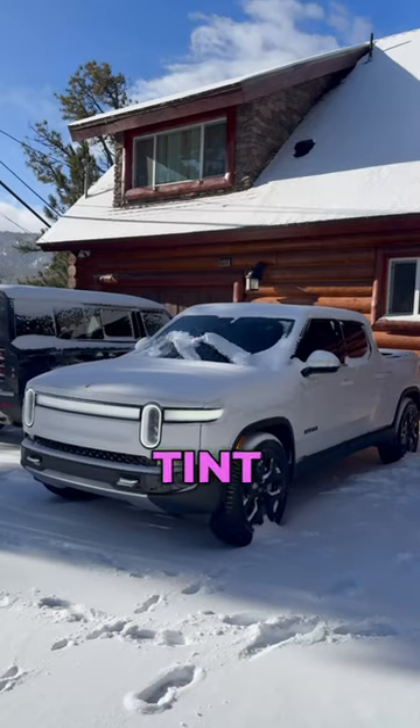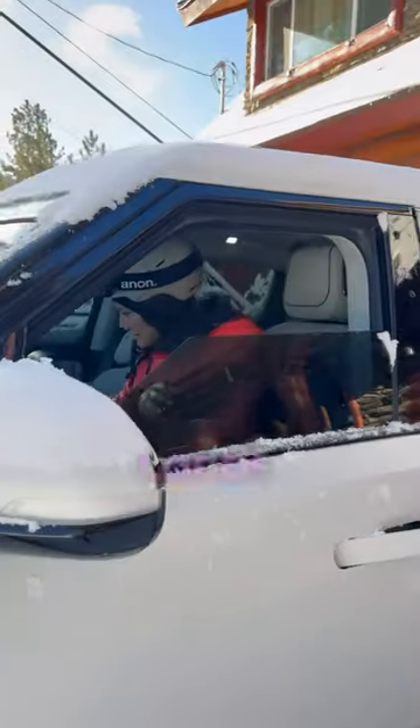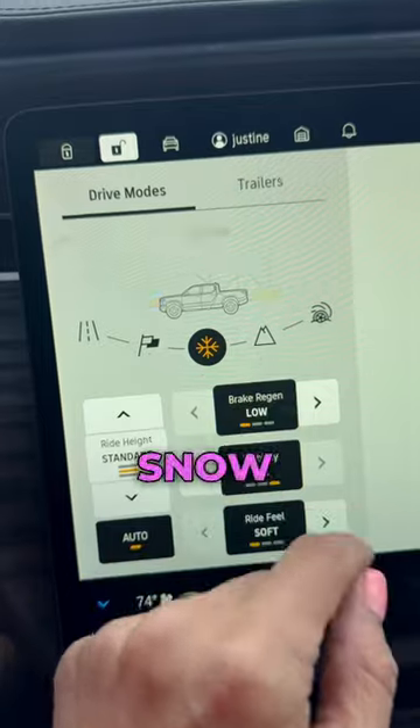Since you saw her last, I got some tint, a stealth white wrap, and some blacked out logos. Now it's time to head to the mountain, but first — snow mode.